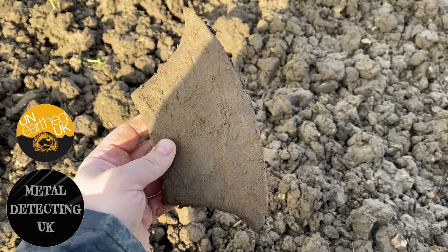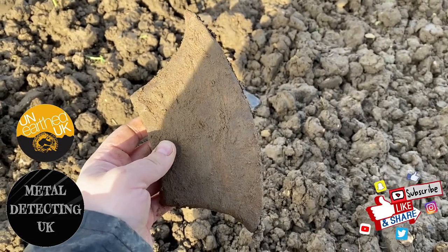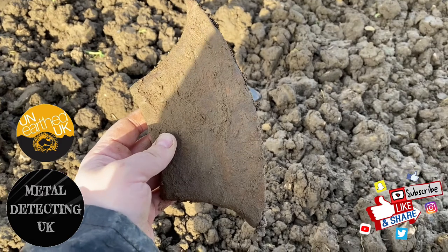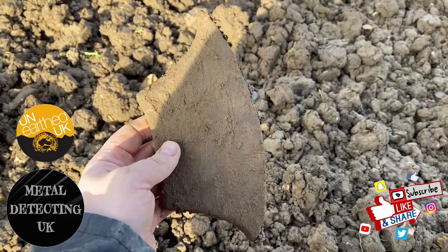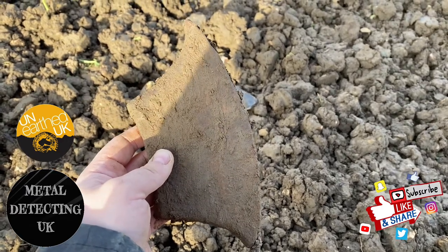The only thing that throws me is the blunt edge, but I've never seen a blade this shape. So what do you think, guys and girls? Could this be an executioner's axe, and could it have been used to punish medieval bad people?